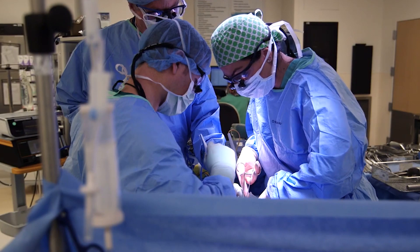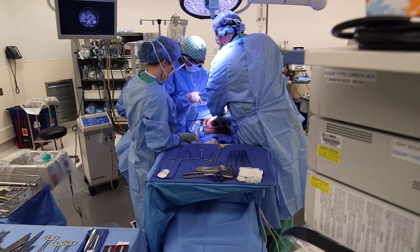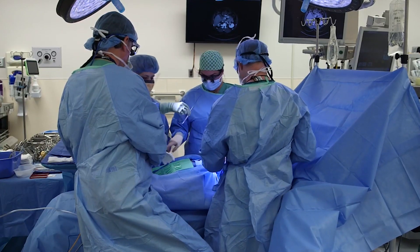We can do surgery through large incisions, either up and down or side to side, where we accomplish everything through a large incision and patients would have a longer hospital stay. In theory, there's increased risk of bleeding, increased risk of infection — and many times that is the surgery that is necessary for the patient.